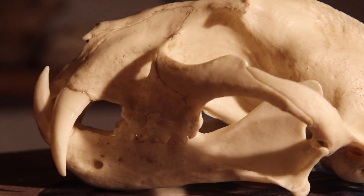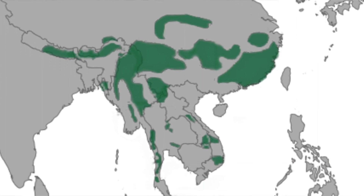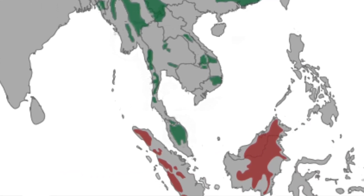There are two different species: one on the mainland of Asia in India, Thailand, the Malay Peninsula, and the Borneo subspecies, Neofelis diardii.